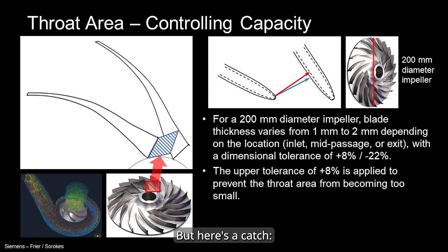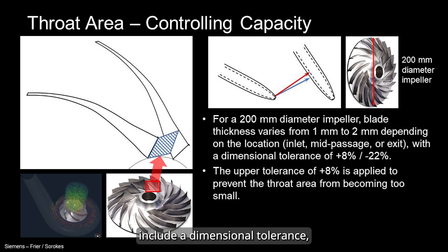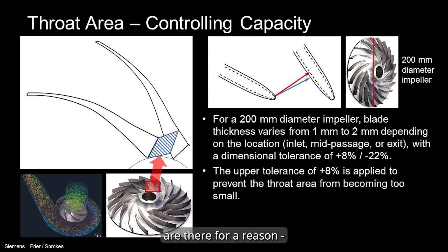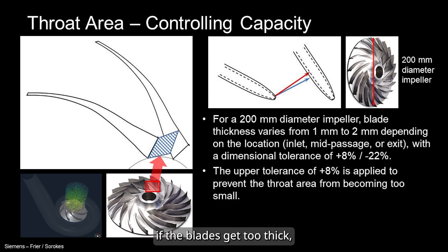But here's a catch: small variations in blade thickness can have a big impact. That's why manufacturing specs include a dimensional tolerance — in this case, plus 8% and minus 22% of the blade thickness. The plus 8% upper tolerance is there to make sure the throat area doesn't get too small during manufacturing. If the blades get too thick, the flow gets restricted and your compressor may fall short of capacity.